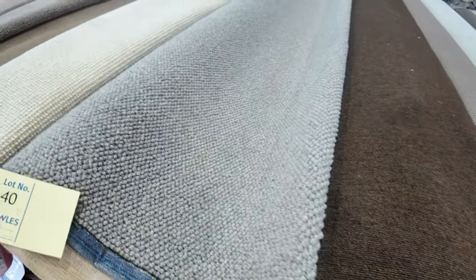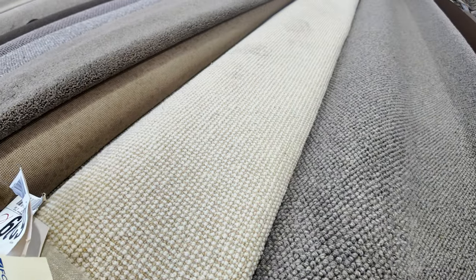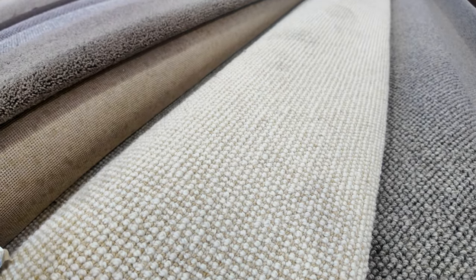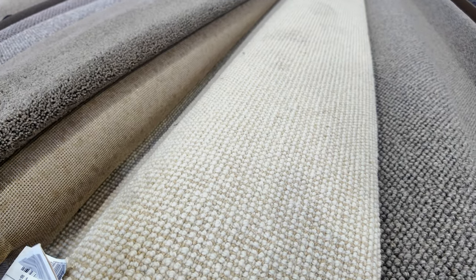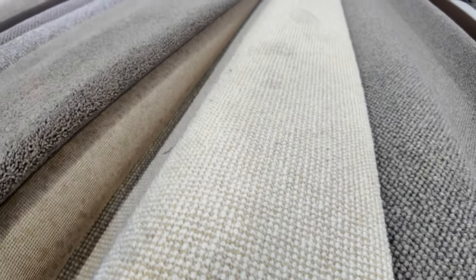Lot number 40 is the same as lot number 39 — a nice pure wool loop pile. The same with lot number 41 and 42, also the same. And lot number 43 is the same also — pure wool loop pile carpet. That would normally retail around about $160 a metre. We'll start at $30, and it could sell as low as $30, but don't be surprised if it gets up around about $50.